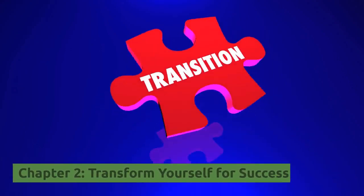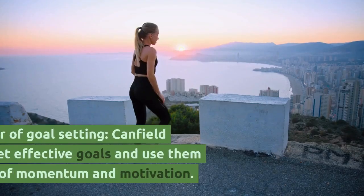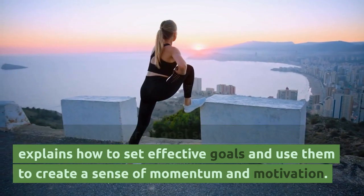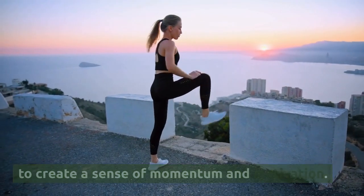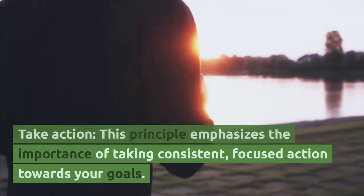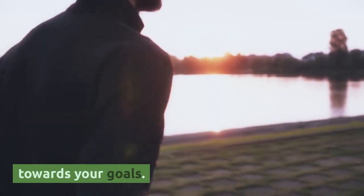Chapter 2, Transform Yourself for Success. Unleash the Power of Goal Setting — Canfield explains how to set effective goals and use them to create a sense of momentum and motivation. Take Action — this principle emphasizes the importance of taking consistent, focused action towards your goals.